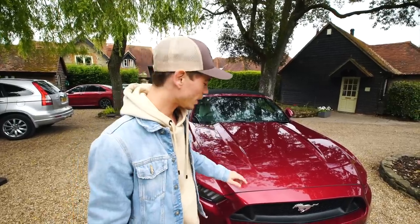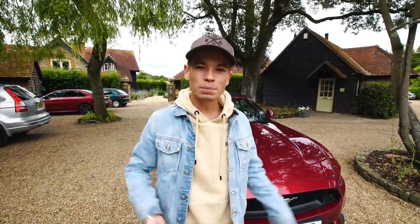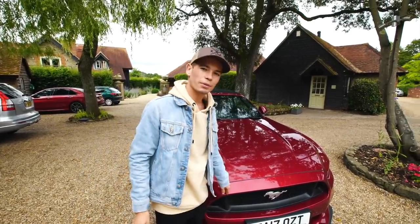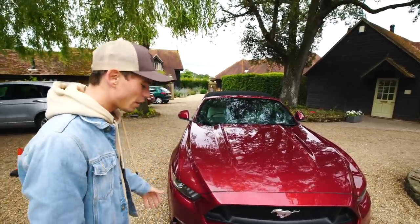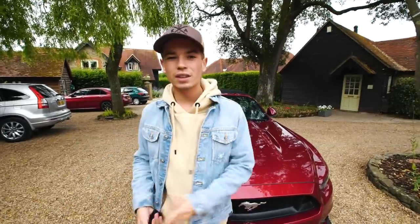With no options, base price is £43,000. This one has about £2,000 worth of options. Two main options: the ruby red colour which is about £595, and then for about £1,700 we've got the custom pack which gives you things like parking sensors and the rims that this car has got, and a bunch of other things.